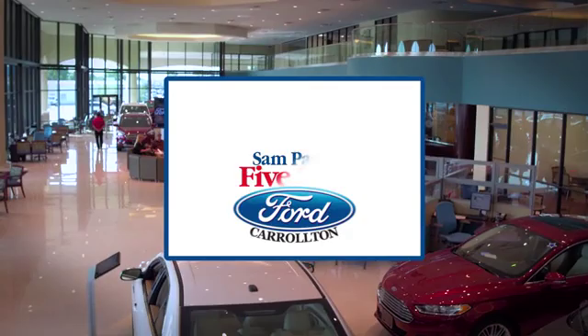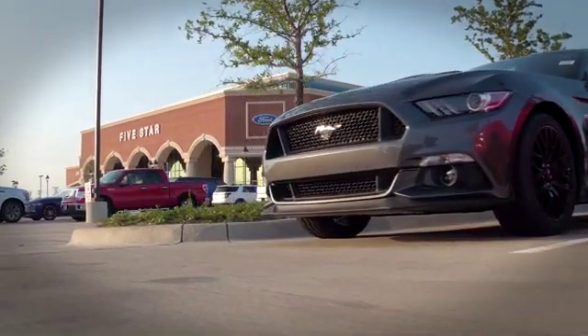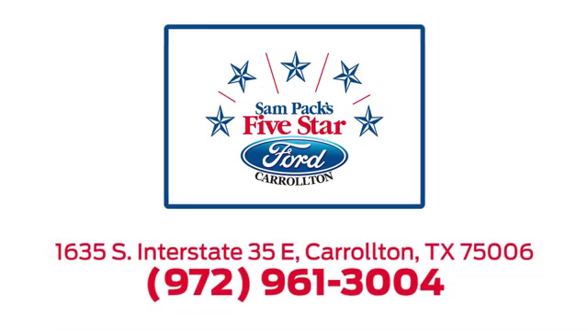For the entire car buying and ownership process, Sampag's Five-Star Ford Carrollton is here to help. Call, click, or stop in today. We're located at I-35E and Crosby Road in Carrollton, Texas.